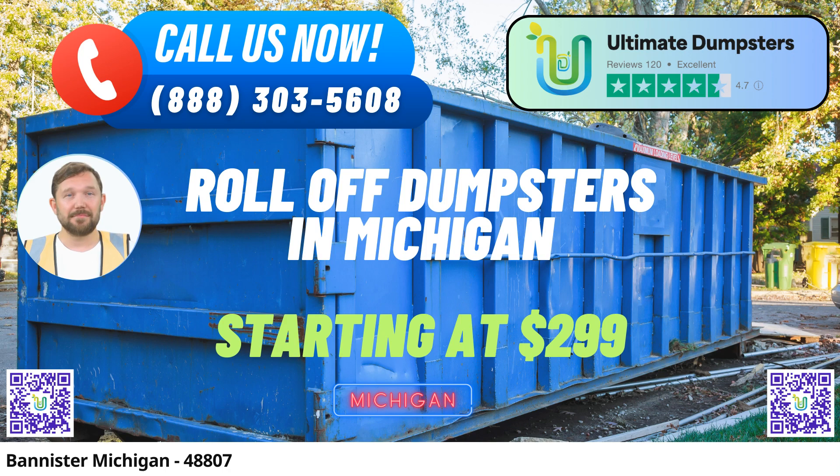The 20-yard dumpster is usually 22 ft long, 8 ft wide, and 4 ft high — perfect for larger cleanouts, basement renovations, and moderate-sized construction projects. The 30-yard dumpster is generally 22 ft long, 8 ft wide, and 6 ft high — suitable for major construction projects, commercial cleanouts, and estate cleanouts.